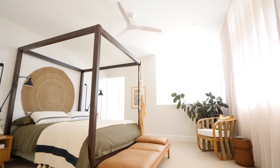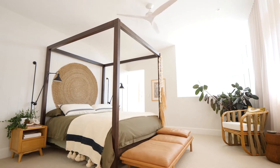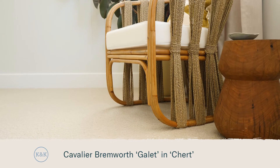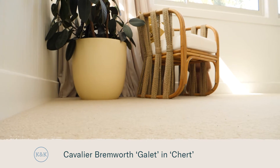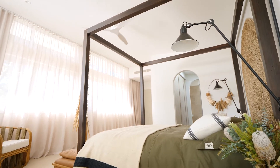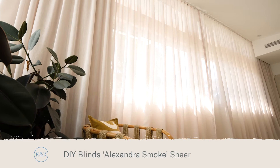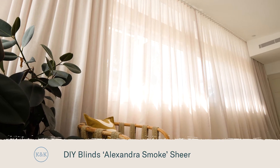As soon as you walk into the master bedroom you step straight on to that beautiful wool carpet, which feels so good underfoot. Having the curtains run from the ceiling all the way to the ground, pulling on that plush carpet, helps to create that hotel feel that we were after in this room. I love the way the champagne colour and the carpet work so well together to create a calming feel.